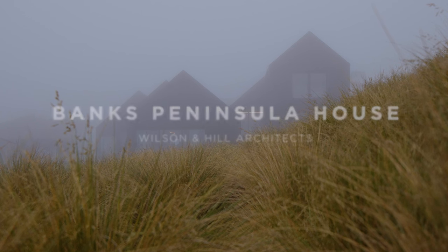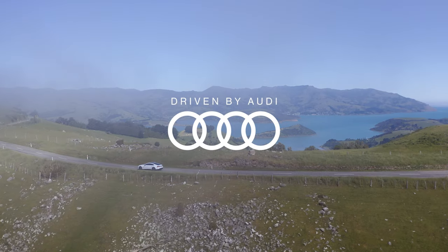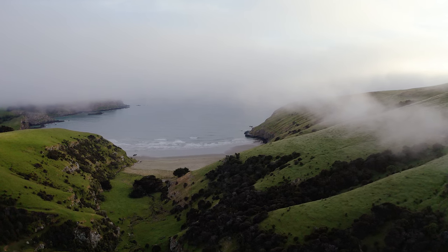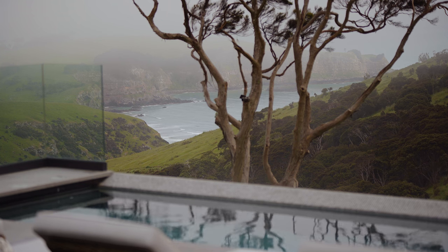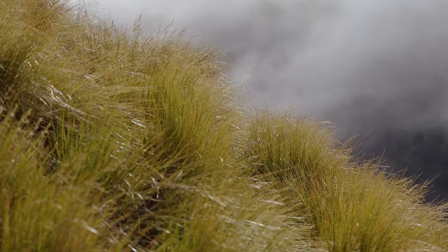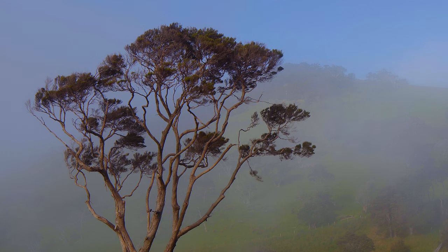The feeling I get when I arrive at the site is one of that you could be anywhere — you could be miles away from Christchurch. The site being on the coast, we get fantastic views and great sunny days, but you also get days here where the fog can roll in and you're really living in something without an outlook.